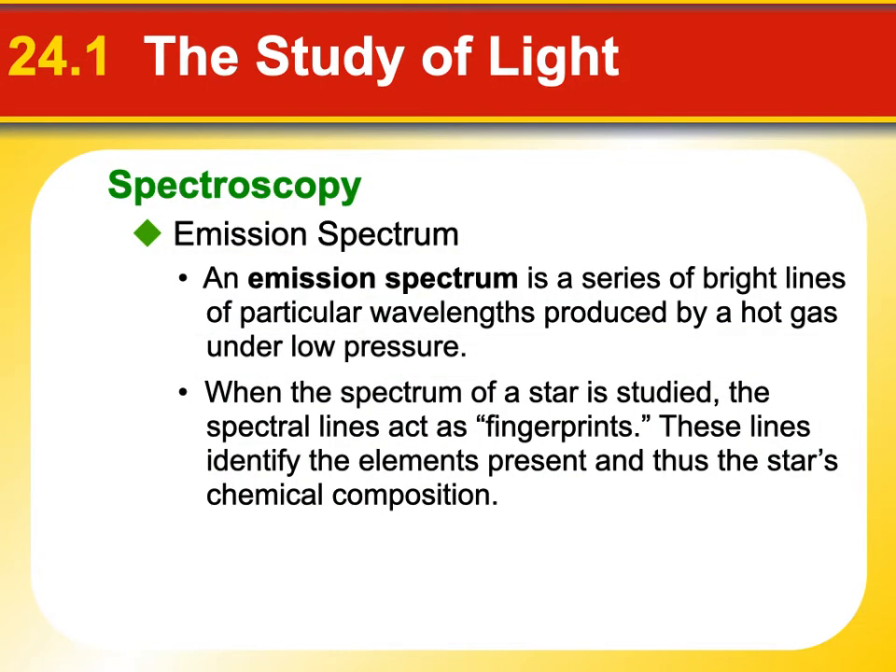An emission spectrum is kind of like the same thing, but the opposite. Instead of seeing a continuous spectrum with dark lines in it, you don't see the continuous spectrum at all — but where those dark lines were, you have bright lines. This is like if there was a cloud of gas in front of a star and you weren't looking through the gas at the star, but were off at an angle looking through the gas into space. What you would get is everything that the gas was absorbing and re-emitting in your direction — bright spots corresponding to the particular elements in the gas.